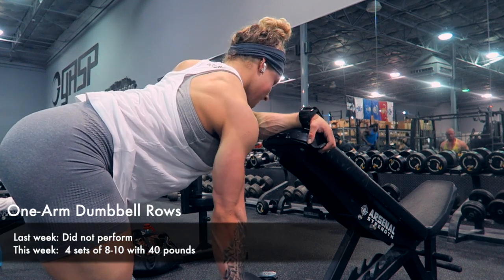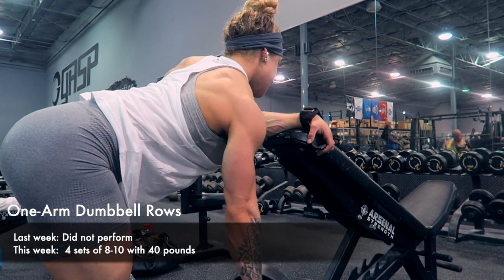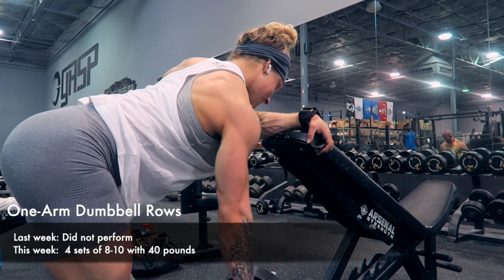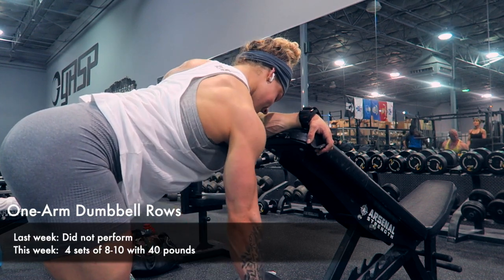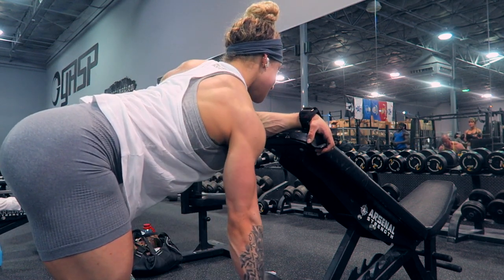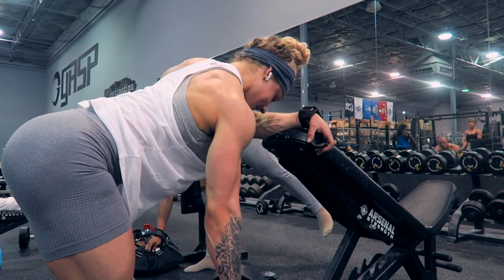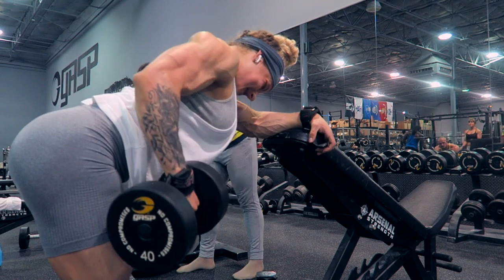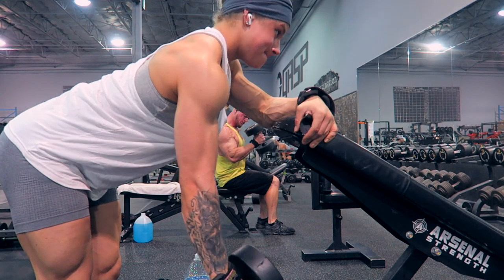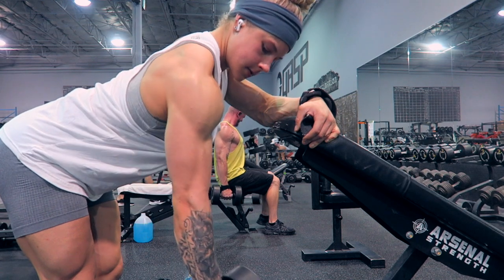Transitioning into one-arm dumbbell rows. Olivia Rothenberg recommended these to target my lats a little bit more, which is something I really struggle to engage. Keeping things pretty light here and focusing on a scooping movement back toward my hip, which is the best way to engage the lats. If I were to drive my elbow straight back, I'd be hitting the traps more. By scooping in more of an arc form toward my hip, I'm driving back with my lats.